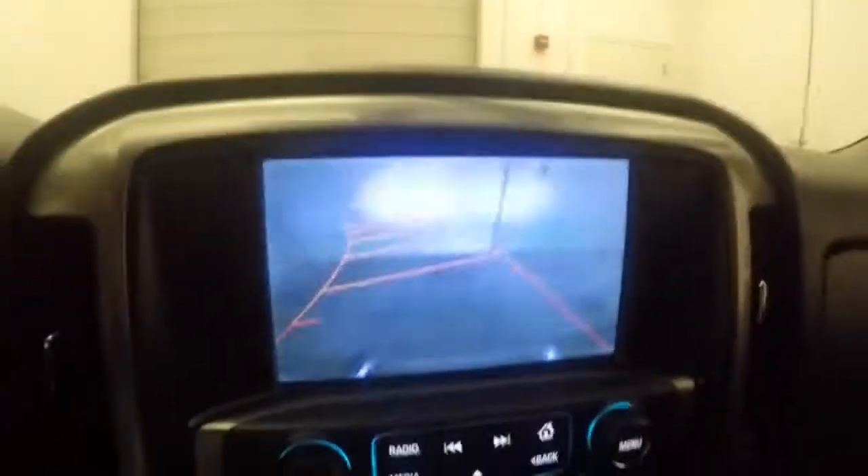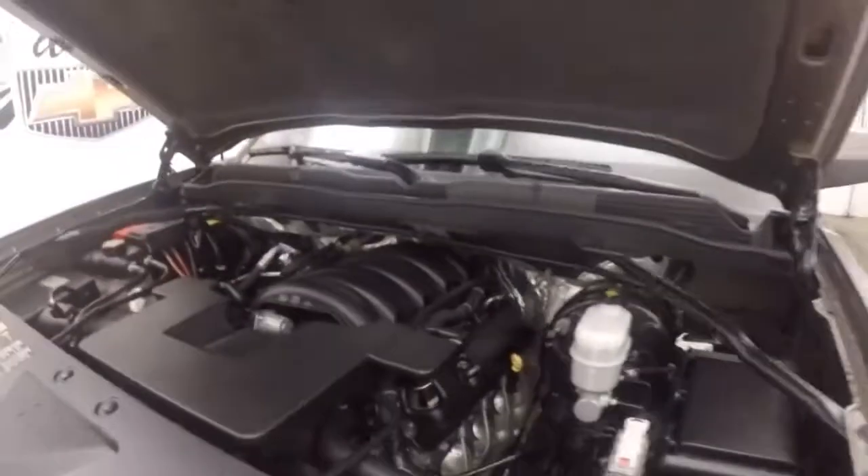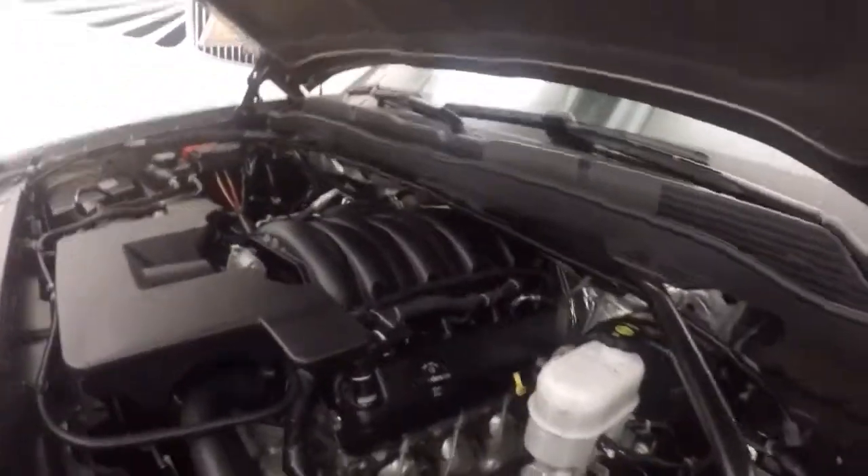Dual climate control, heated seats, and a rear backup camera. Let's go look under the hood.